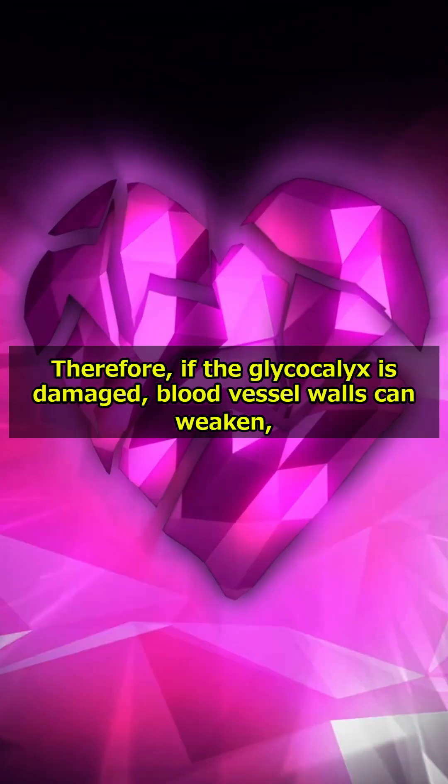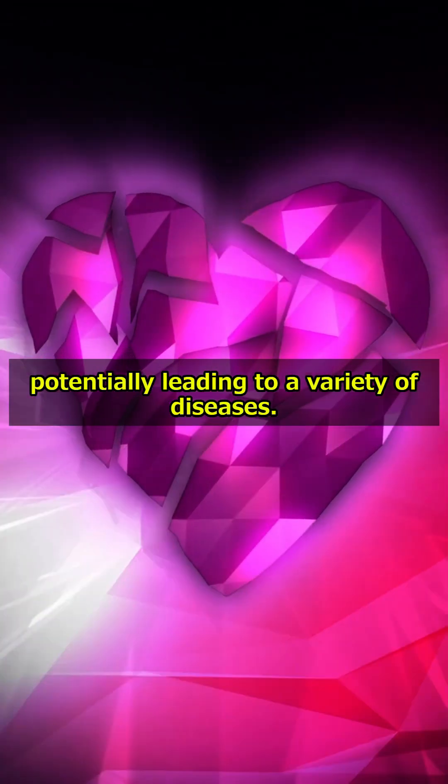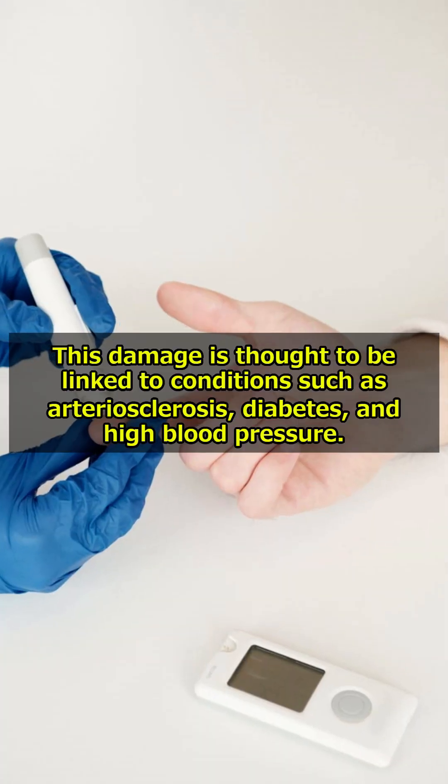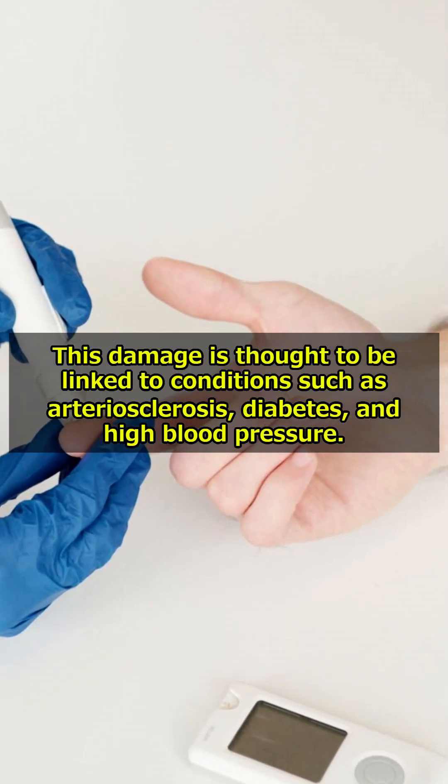If the glycocalyx is damaged, blood vessel walls can weaken, potentially leading to a variety of diseases. This damage is thought to be linked to conditions such as arteriosclerosis, diabetes, and high blood pressure.